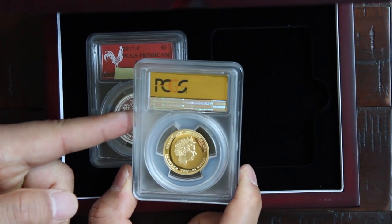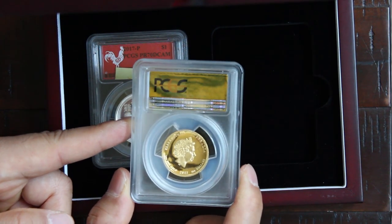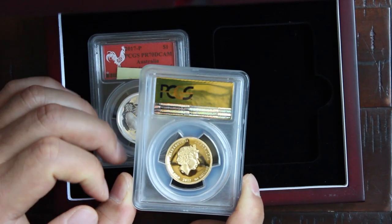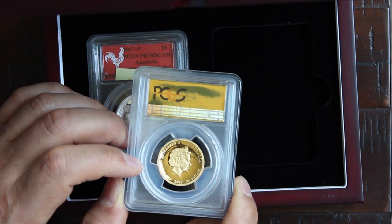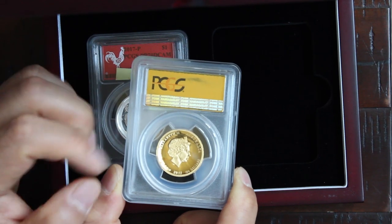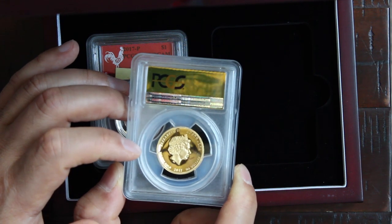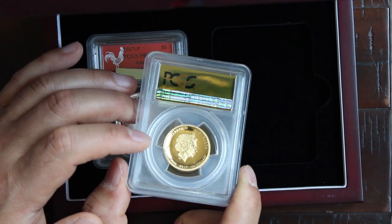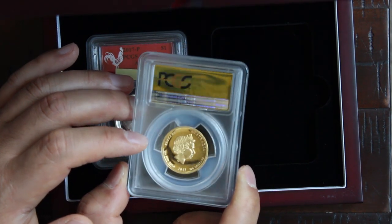There's the queen. You can see on both the obverse and reverse that it has the concave design. So when they strike the coin, it really brings out the high relief of the image. You can see the field on this coin has a mirror polish — a very, very exquisite coin.